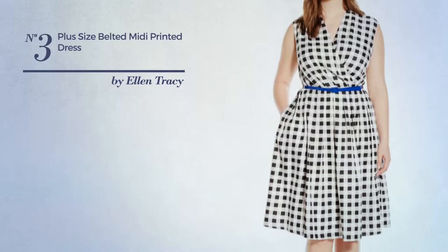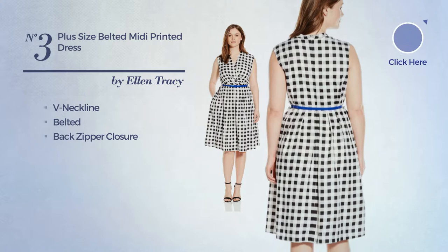Number 3. A Midi Length Dress. This dress includes a v-neck line, belted and back zipper closure. Available only in this color combination.